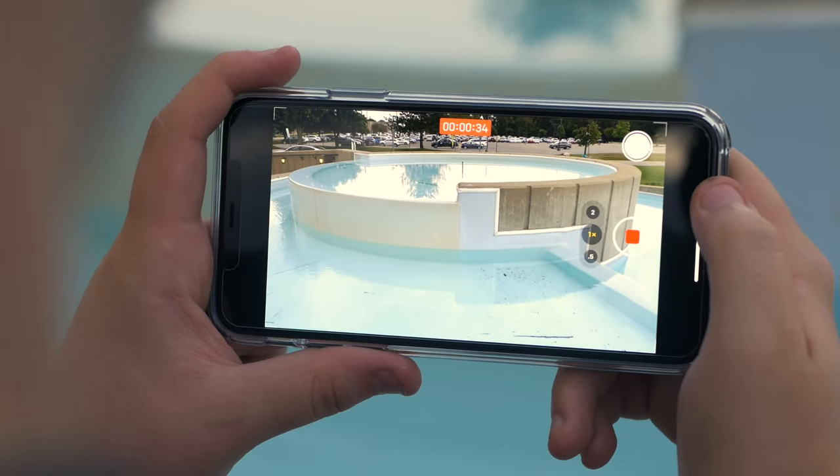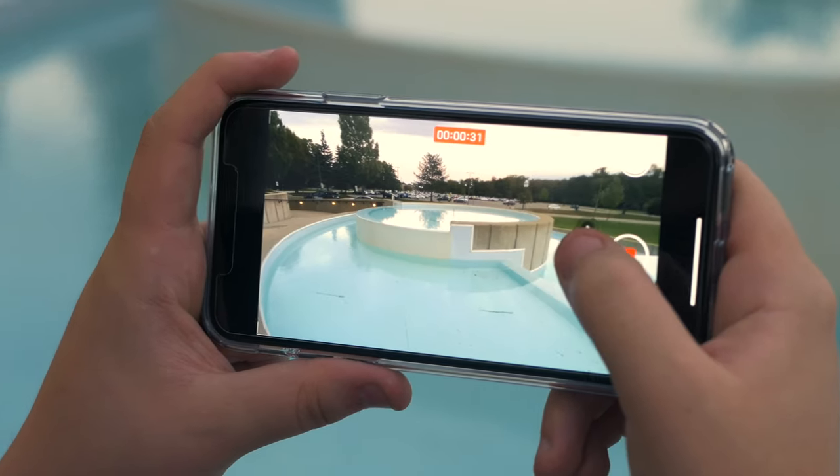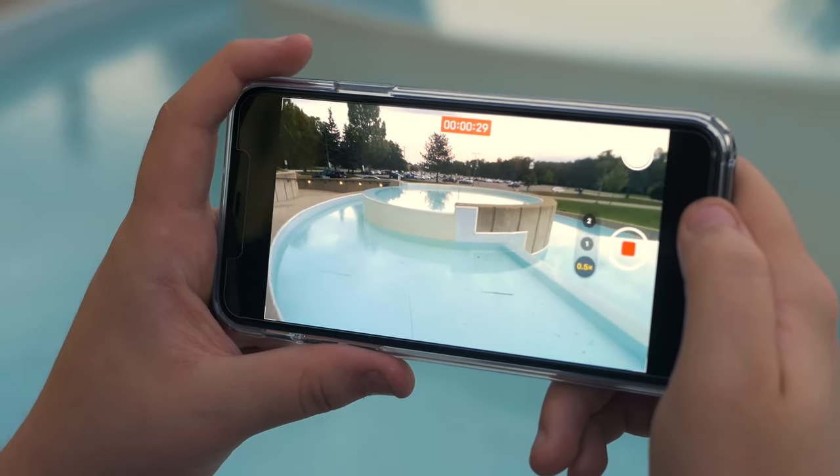I didn't feel like going through the whole schlep of things you have to do to use a dedicated camera. So I said, you know what, I'm going to whip out my 11 Pro Max that I'm paying $1,300 for over 30 months. I wanted to make use of it, and since I'd been hearing great things about the camera, I just went for it.